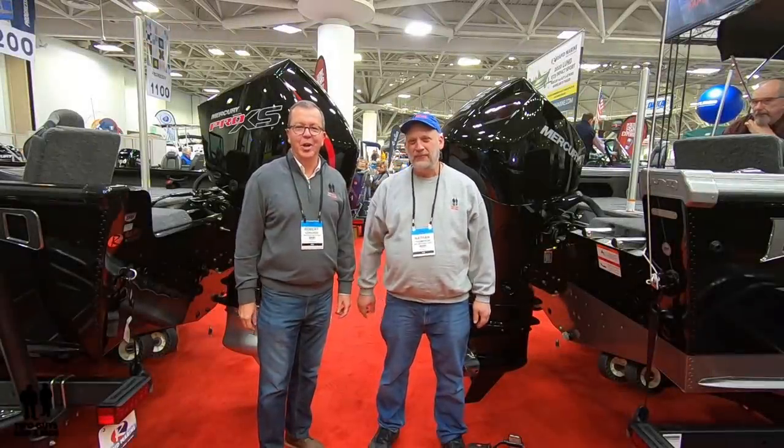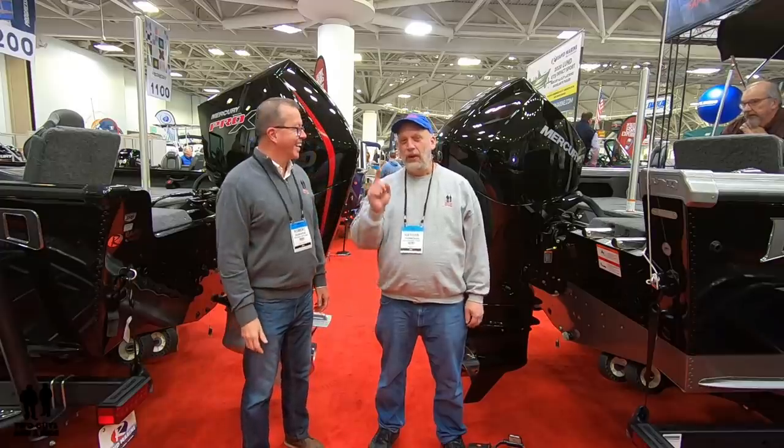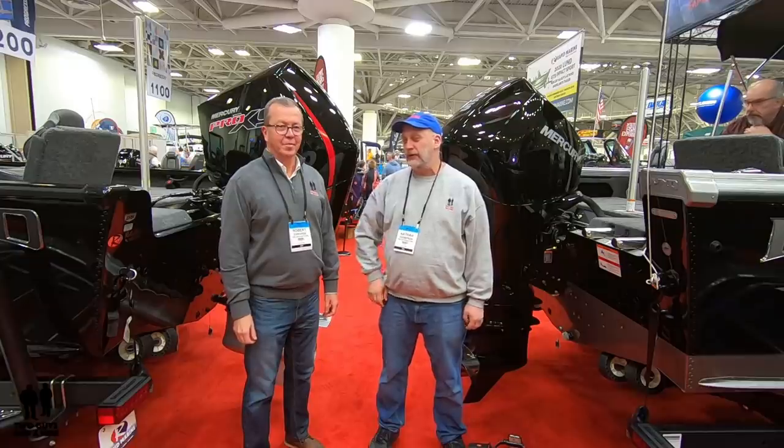Hey folks, I'm Rob and I'm Nathan and we are Two Guys on a Ride. Today, Nate, tell us where we're at. We are at the boat show — the Progressive Boat Show in the Minneapolis Convention Center.